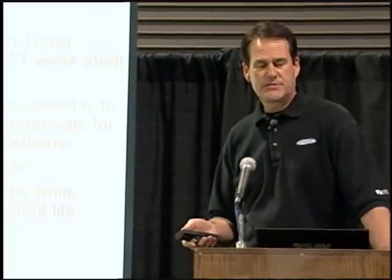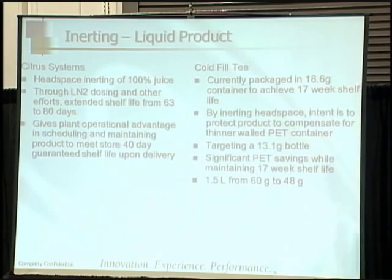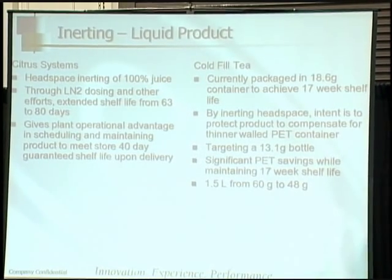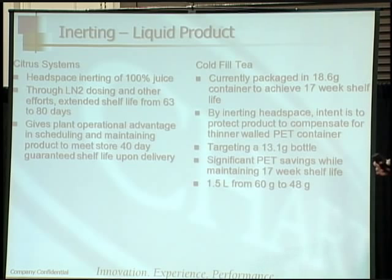For inerting liquid product, there's a company called Citrus Systems where we inert the headspace in 100% juice. Through liquid nitrogen dosing and other efforts, we extended the shelf life from 63 to 80 days. This makes a huge difference for manufacturers — they can have a longer shelf life and don't get product back off the shelf. The plant also gets an operational advantage in scheduling and maintaining product to meet the 40-day delivery window.